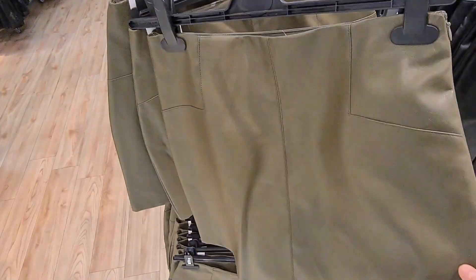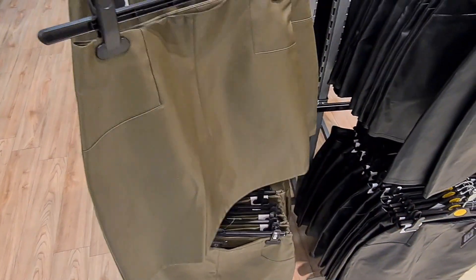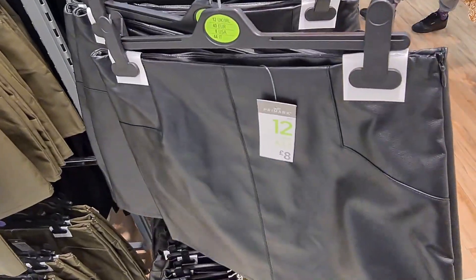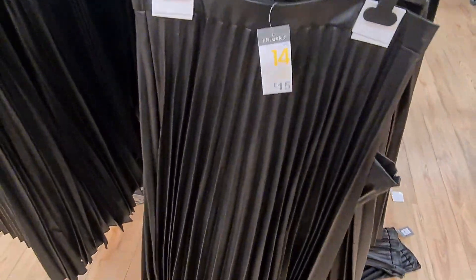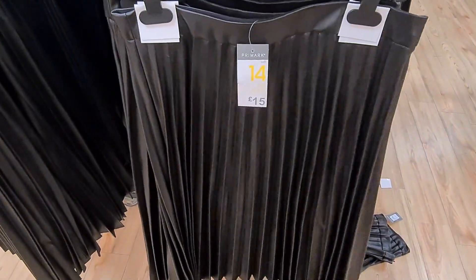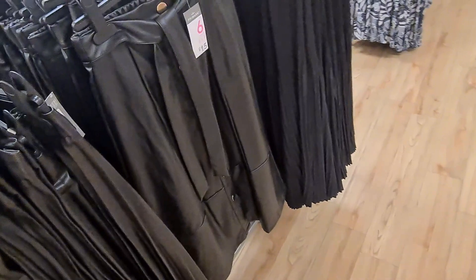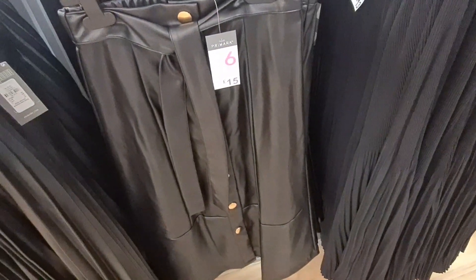They've also got a super range of leather products in store. So this khaki green skirt — it's only £8. If you don't like it in green, then they also have it in black, and again that's only £8. Sticking with the leather theme, they also have a slightly longer skirt that's pleated, and that's only £15. If you don't like that design, then you can also get a tied skirt with buttons down it, and that's also £15.